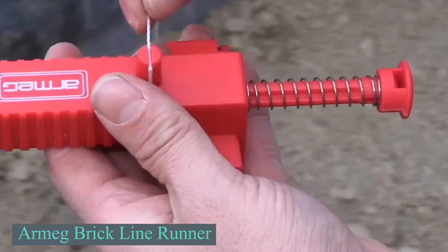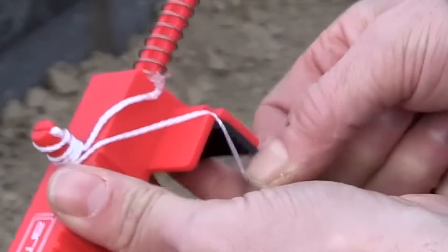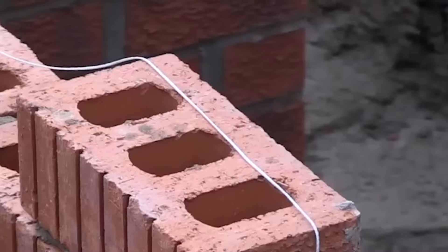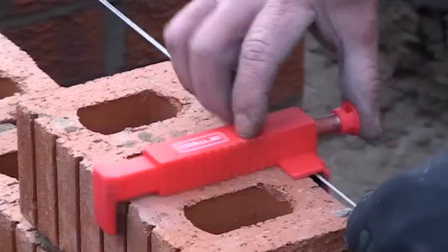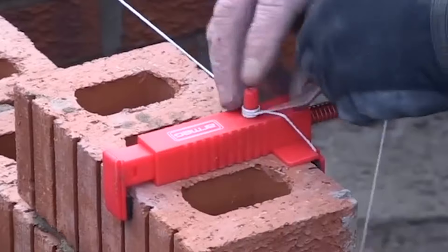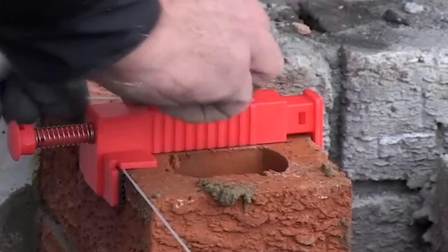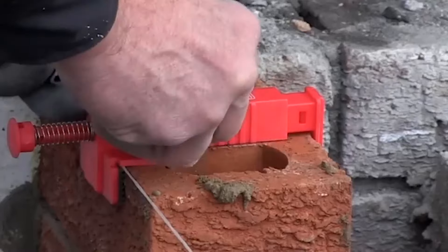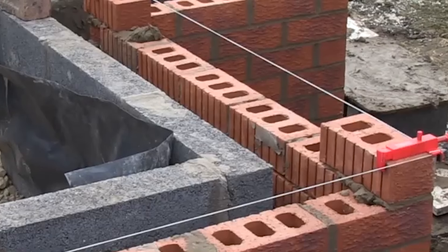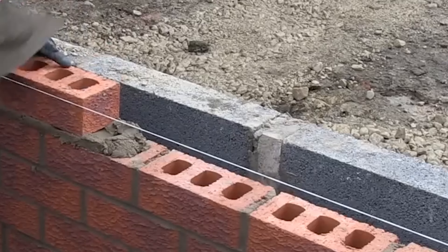Moving to a UK product, the Armeg ABLR001 Brick Line Runner is a tool designed for builders and bricklayers to manage work on multiple walls simultaneously. It measures approximately 8.8 inches by 7.7 inches by 2.4 inches and weighs 9.17 ounces. The tool features spring-loaded jaws that provide a secure grip on bricks, preventing dropped corner blocks for smoother, hassle-free work. The rubber pads on the clamps grip tightly to the brick surface, allowing users to set the line loosely and then clamp it tight without needing perfect tension. Its external jaws include line slots, allowing easy setup for both internal and external corners.